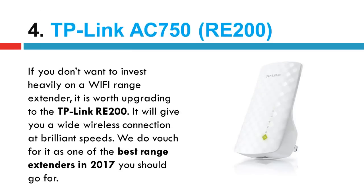Number 4 in our list: the TP-Link AC750 RE200. If you don't want to invest heavily on a Wi-Fi range extender, it is worth upgrading to the TP-Link RE200. It will give you a wide wireless connection at brilliant speeds. We do vouch for it as one of the best range extenders in 2017 you should go for.